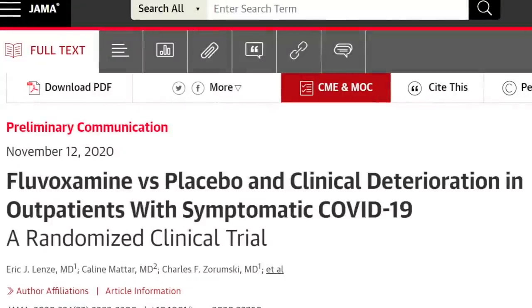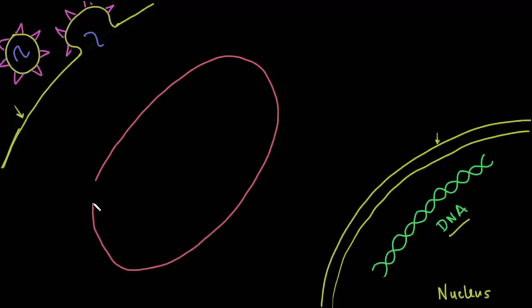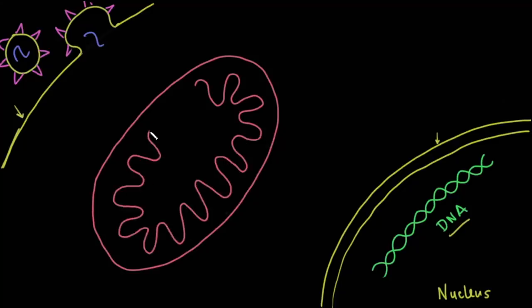Why would they use such a medication to see whether patients with symptomatic COVID-19 could get better and not need to go to the hospital? That has to do with some cellular mechanisms. Here we have our cell — the outside of the cell with the SARS-CoV-2 virus merging with the cell wall and releasing messenger RNA into the cell. Inside the nucleus we have DNA, and in between is the cytosol of the cell.